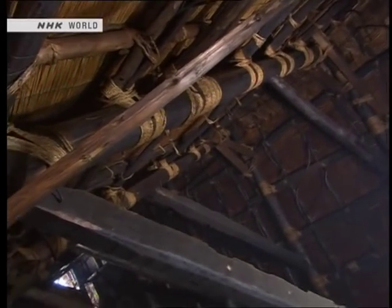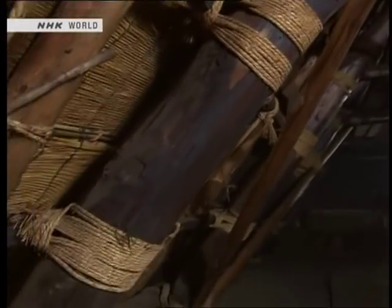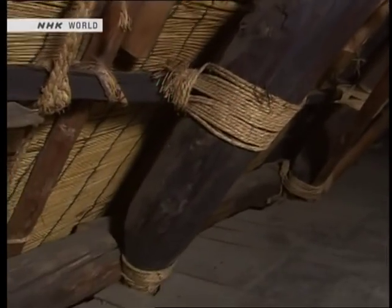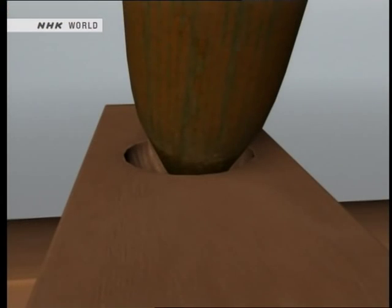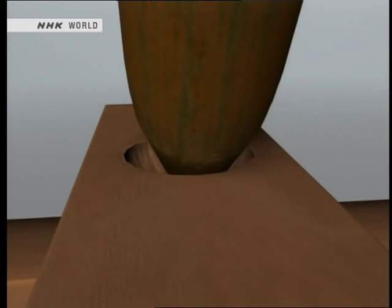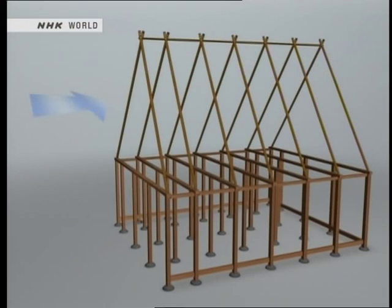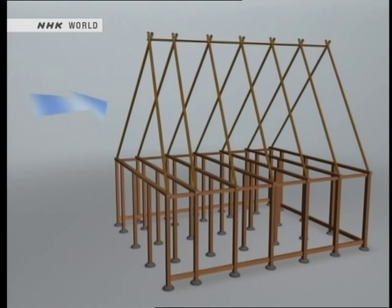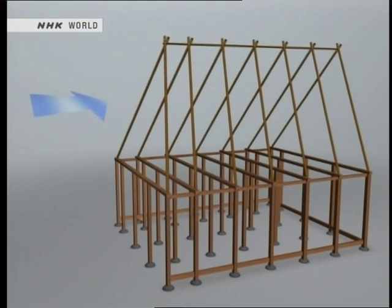The components subject to the greatest forces are the pine log rafters, which rise at a steep angle. The ends of these log rafters are beveled, and they are not fixed in place — they simply rest in hollow indentations in the ceiling beams. As a result, when the wind blows against the roof, it will lean to the side. Rather than trying to fight against the power of the wind, these roofs are designed to sway with it.